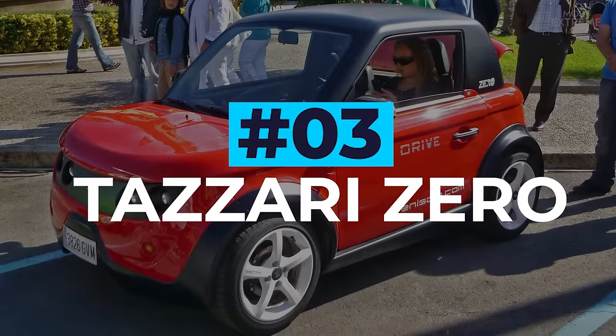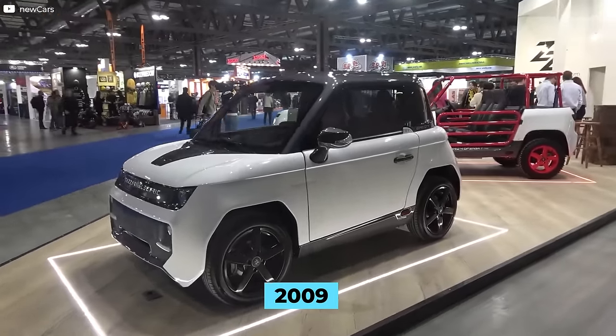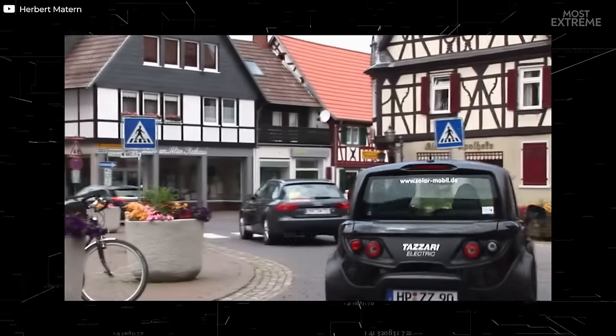Tezari Zero. Originally revealed in 2009, the Zero, produced by Italian manufacturer Tezari, is a lightweight electric vehicle that's proved to be ideal for city use.